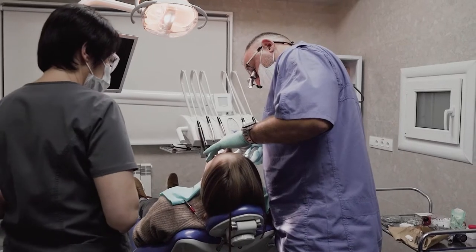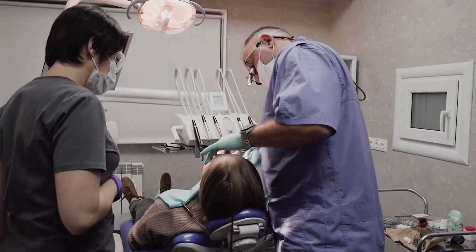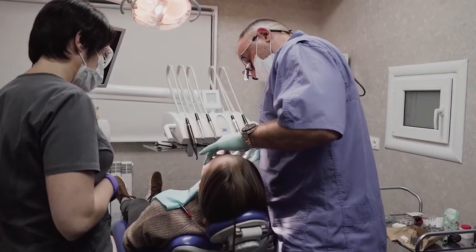Most of the time at the end of that, you're going to get a temporary crown that goes on top. After that is done, you leave. Depending on your dental office, they may say come back in a week, two weeks, three weeks — whatever their timeframe is, they'll tell you before you go.